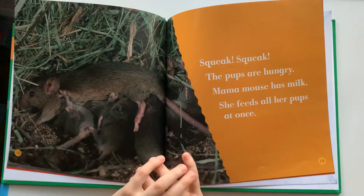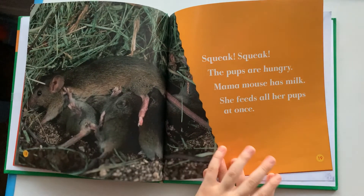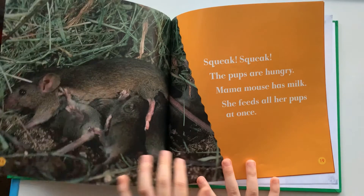Squeak, squeak. The pups are hungry. Mama Mouse has milk. She feeds all her pups at once.